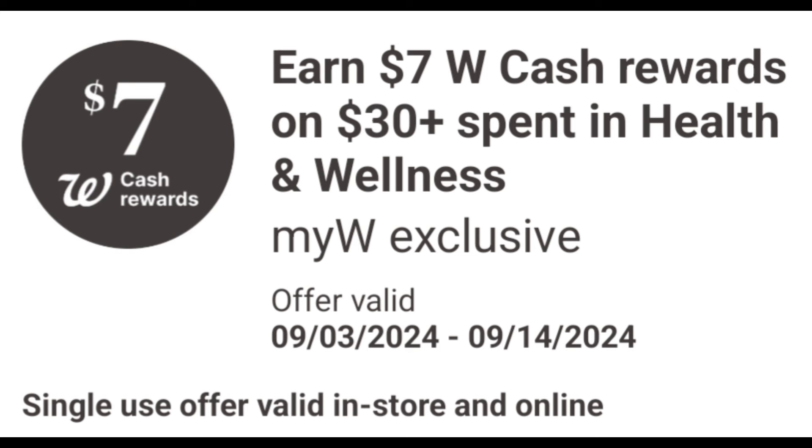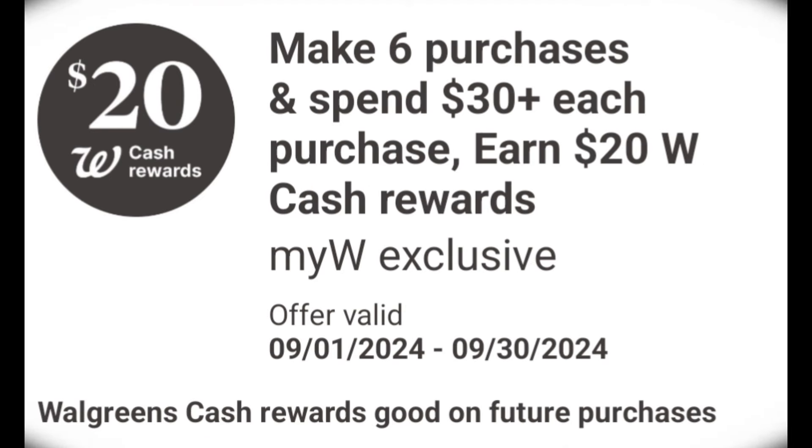Check your Walgreens app to see what digital coupons you'll receive for next week. I'm showing a new digital spend coupon — I've earned $7 in Walgreens cash when you spend $30 or more, and it's valid from September 1st through September 2nd. Notice only two days: Sunday and Monday only.